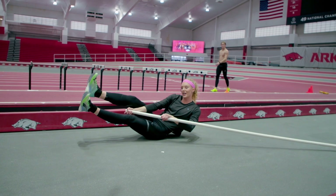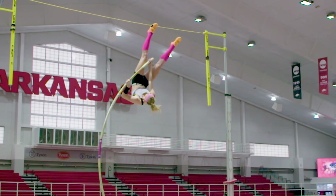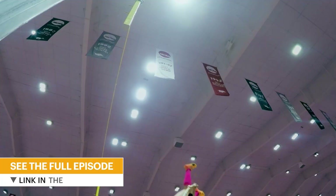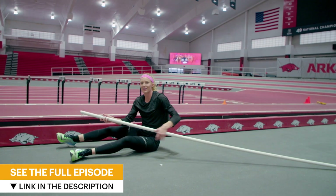It's going to launch you. If you stay tight to the pole, use those arms, use those shoulders, use your grip — it takes a lot of grip strength to just hold on and execute through the top of the vault.